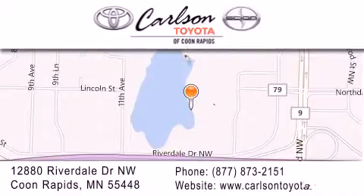Our goal is to exceed all of your expectations to ensure that you'll return for future visits. Carlson Toyota, you're gonna love us. And see you next week!